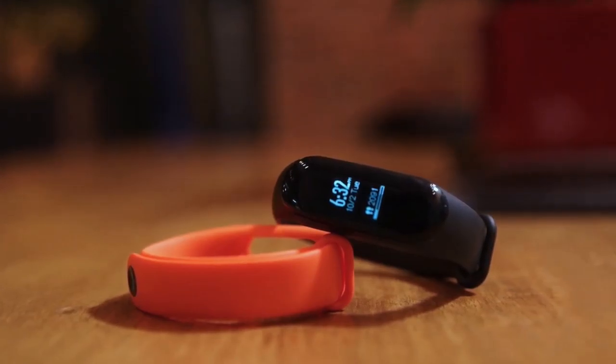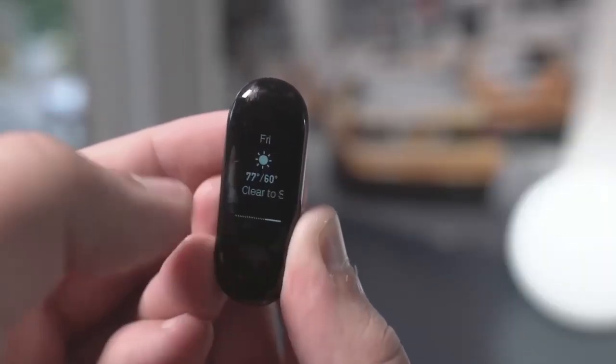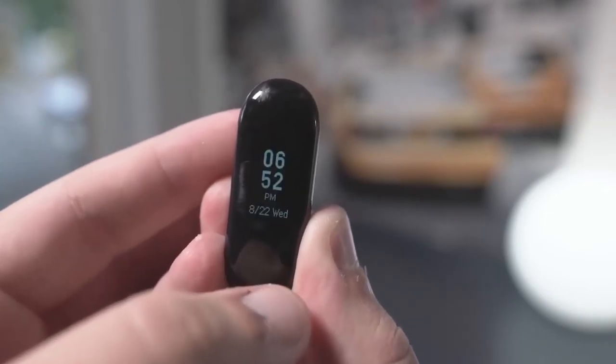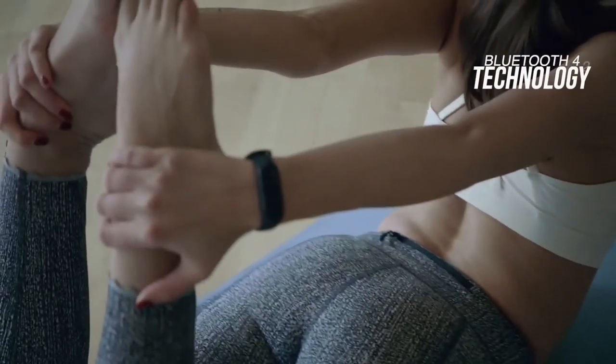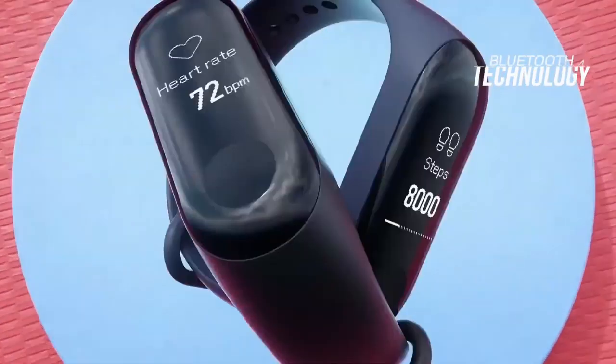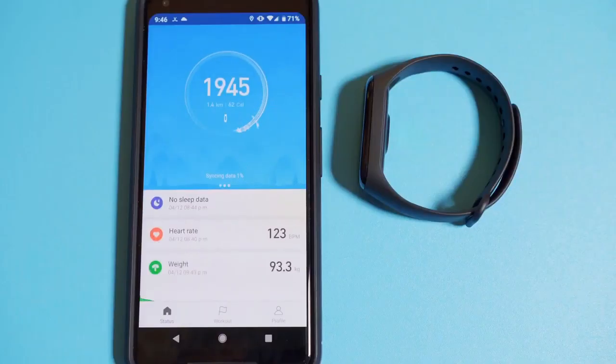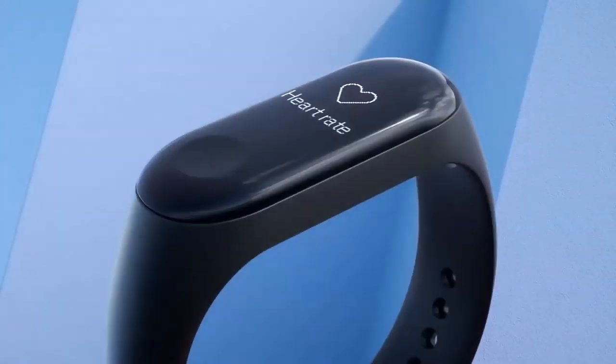Weather information is displayed by default — you'll get the high and low temperatures for the day and the next couple of days as well as a brief forecast. The Mi Band 3 has Bluetooth 4.2 technology inside, so it'll work with most modern iOS and Android devices once you've downloaded the Mi Fit app. The app breaks down the data into days showing your sleeping pattern, step count, heart rate, weight and more.